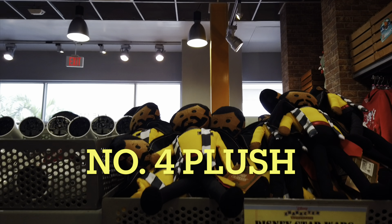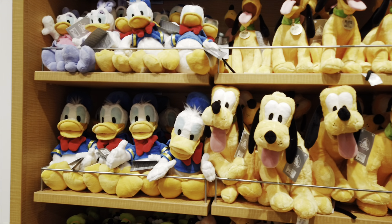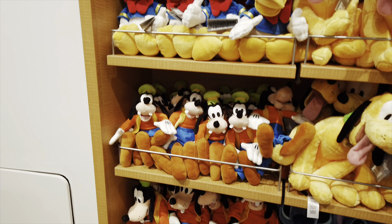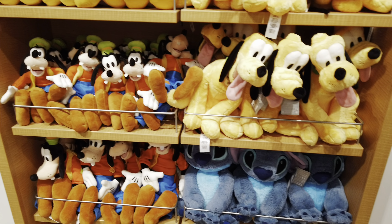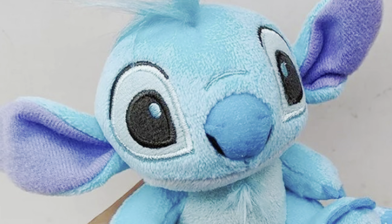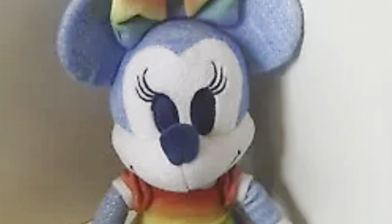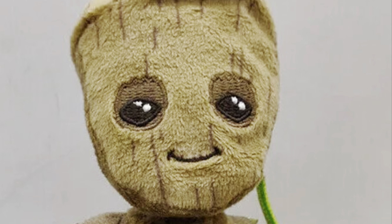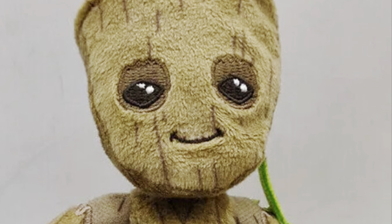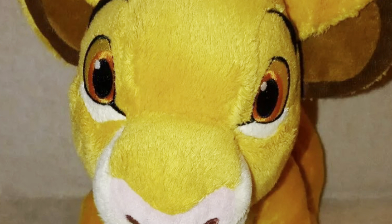Next on our list would be for the little ones, although bigger ones like them as well: plush. There is a lot of plush Disney items to choose from and they can range anywhere from $10 to hundreds as well, depending on what size you want. Again, eBay and Character Warehouse are cheaper, but you can get them in Disney. There's all kinds of them — anything you can possibly imagine.